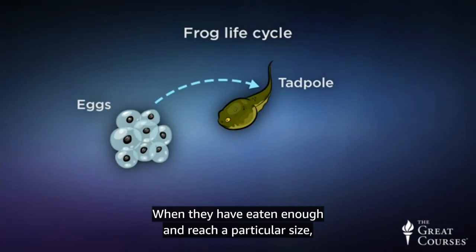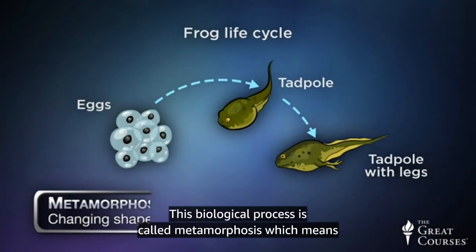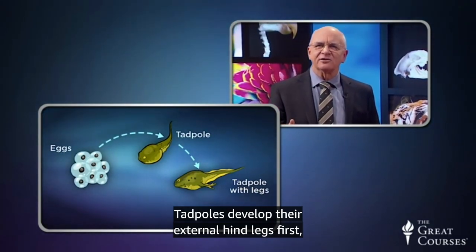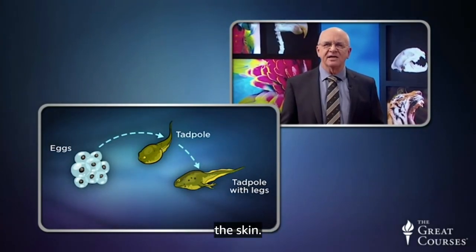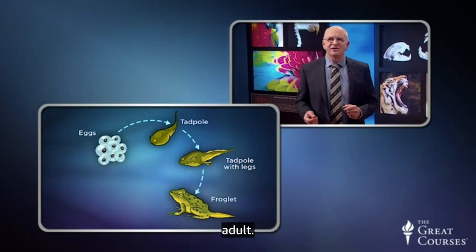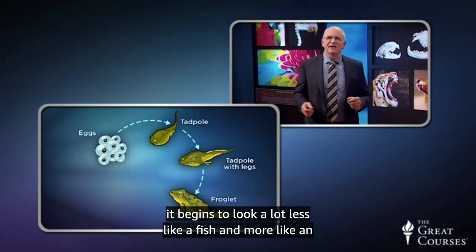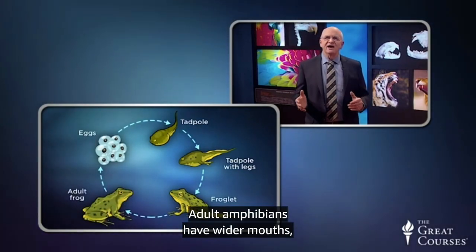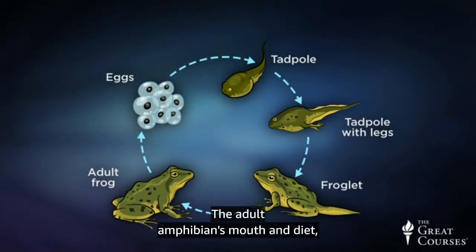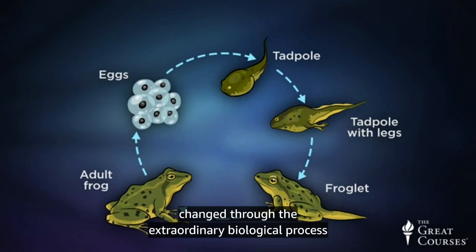When tadpoles have eaten enough and reach a particular size, their shape and even body parts begin to change. This biological process is called metamorphosis, which means changing shape or form. Tadpoles develop their external hind legs first, while the front legs are forming behind the head but hidden under the skin. As the tadpole changes, its eyes bulge more, it loses its gills, and it begins to look more like an adult. Adult amphibians have wider mouths, bigger tongues, and are more carnivorous, eating insects, worms, and other food. The adult amphibian's mouth and diet, head and body shape, way of breathing, and behavior have all changed through the extraordinary biological process of metamorphosis.